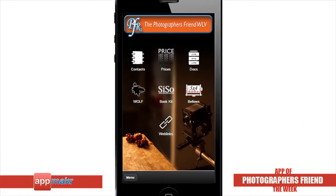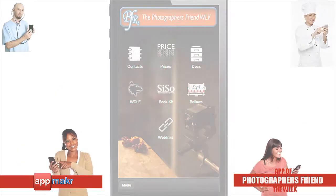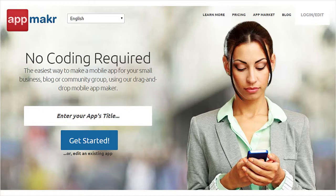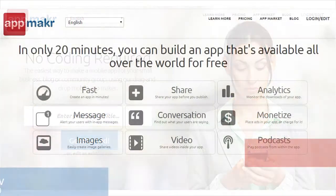You'll be impressed how much your mobile app would help improve communication and can provide information to your local community and the public. Visit www.appmaker.com to find out how you can make your own mobile app for free.